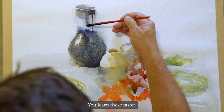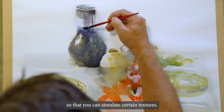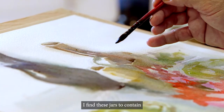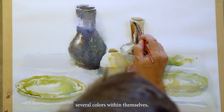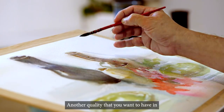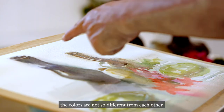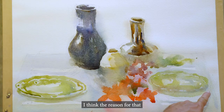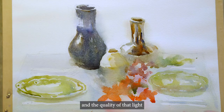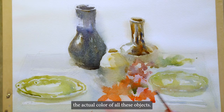You learn these faster if you paint from life. Sometimes you can play with the dryness of your brush so that you can simulate certain textures. I find these jars to contain several colors within themselves, so I like trying to capture those colors. Another quality that you want to have in your painting is harmony — where the colors are not so different from each other. I think the reason for that is it's the same light that hits them, and the quality of that light is what determines the actual color of all these objects.